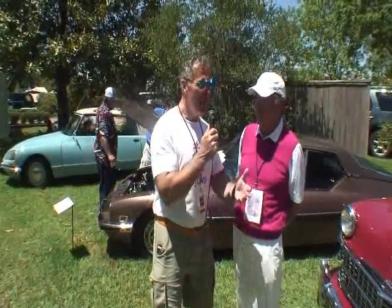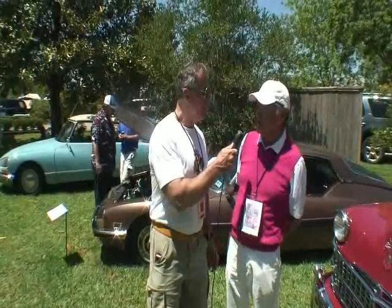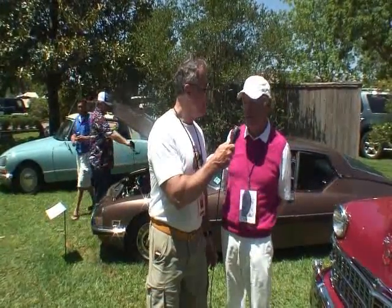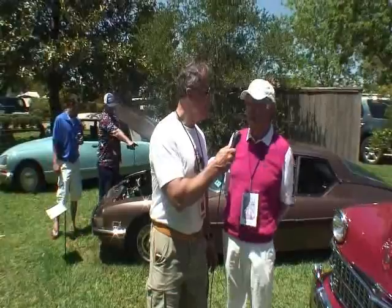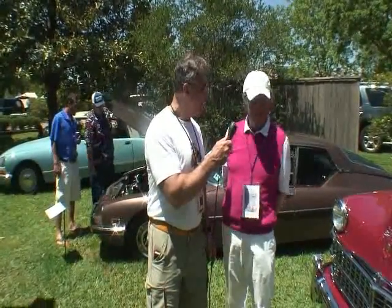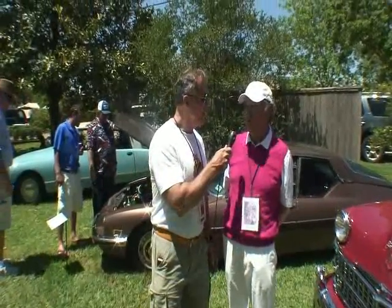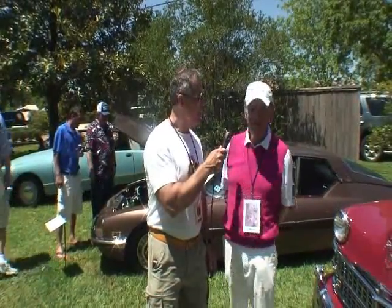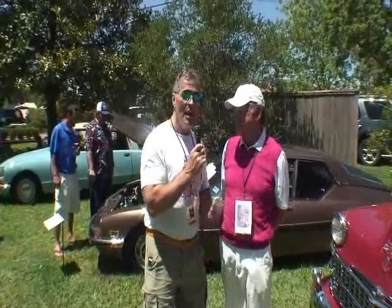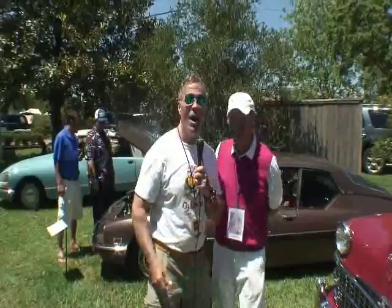What made you decide to come all this way down here? Keels and Wheels — this is a fantastic show. We were here several years ago with another car, loved the show, got invited again with a new car, and so here we are. It's a great place, great venue, wonderful show, wonderful people, the country club — everything about it. Thank you, Don, so much. Appreciate it. Onward to another car.